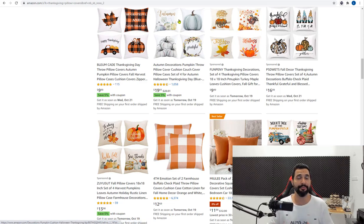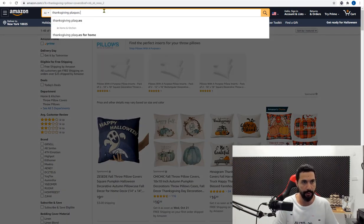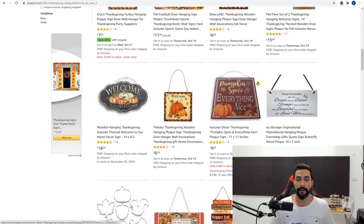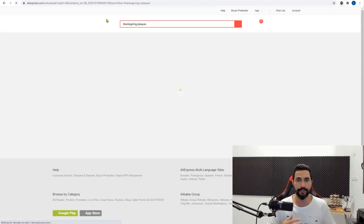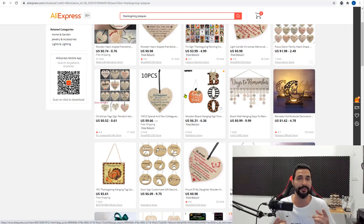Number nine is Thanksgiving plaques and signs — the kind people add to their doors or walls. Start searching 'Thanksgiving signs' and micro-niche from there. You can see examples right here. You don't have to search only Amazon — search multiple suppliers as I've shown throughout this video. If you can't find them in one supplier, simply move on to the next. That's the ninth product I recommend adding to your stores.